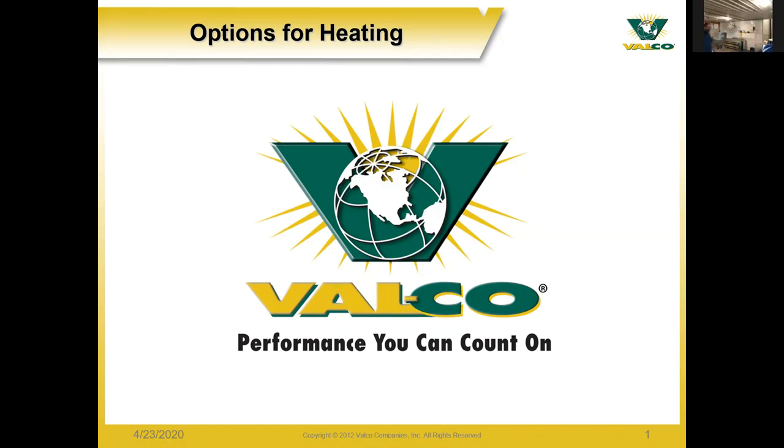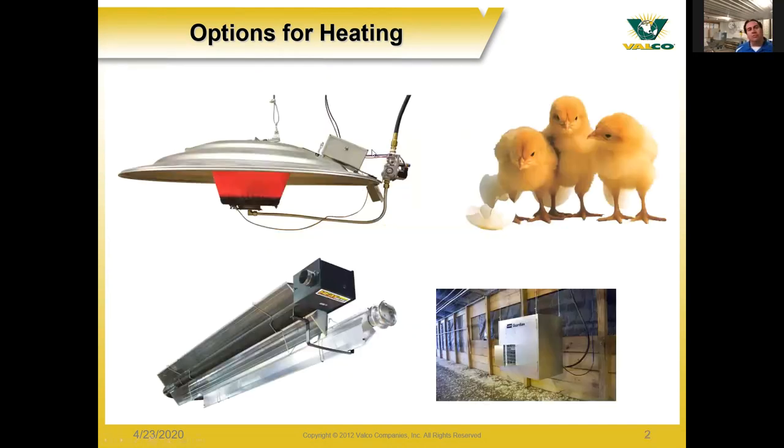Thank you, Eduardo. Good morning everyone and welcome to the webinar for heating with Valco. We definitely appreciate everyone taking part in this and taking time out of your schedules. We'll get started with heating and options for heating within Valco. There are different types of options: you have radiant brooders, radiant tube heat, space heaters or box fans, or forced air units as people know them.